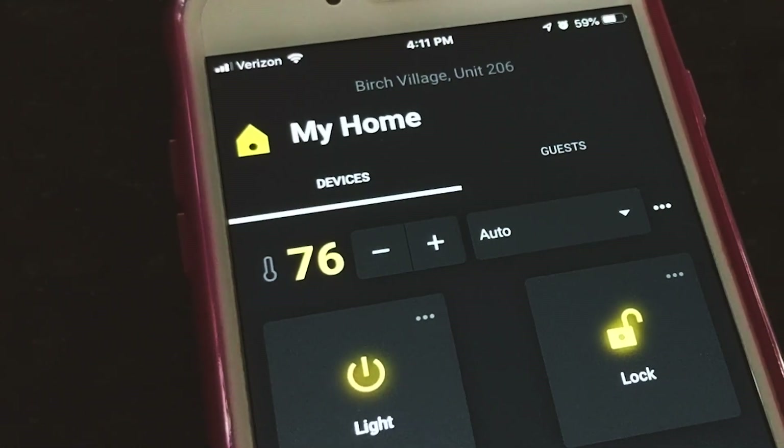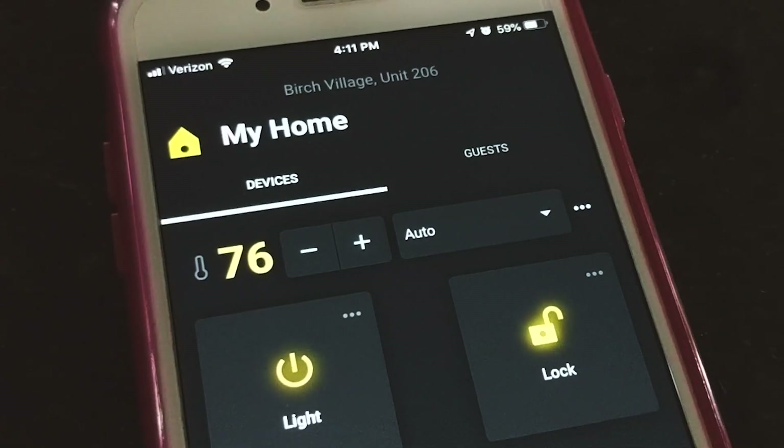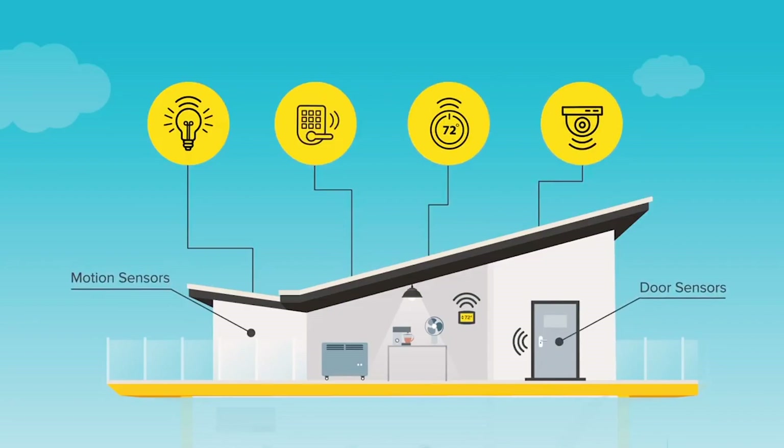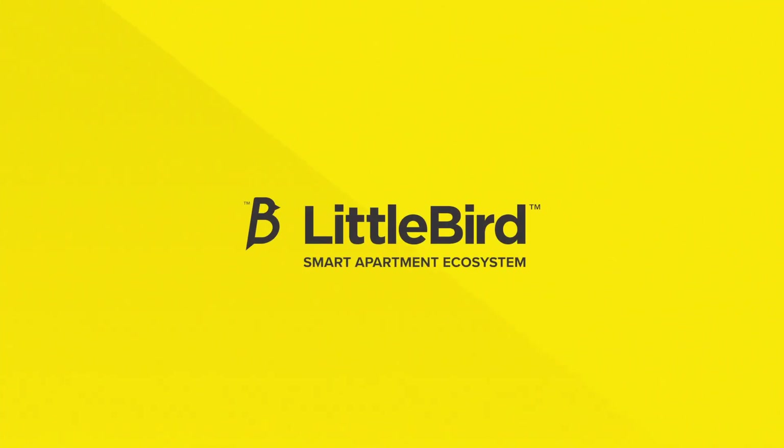Smart thermostats are a key feature that today's apartment residents are looking for, and Little Bird's Smart Apartment Ecosystem can help you make smart devices like these part of your overall resident experience. It's more convenient and affordable than you might expect.